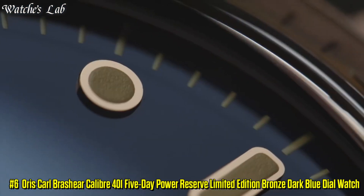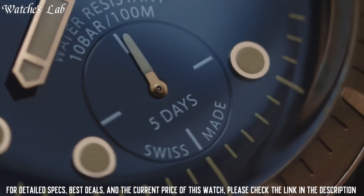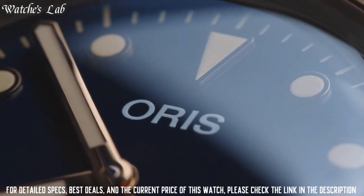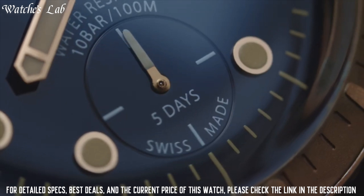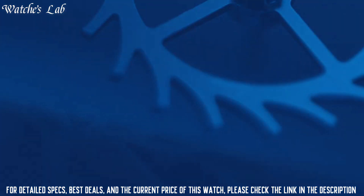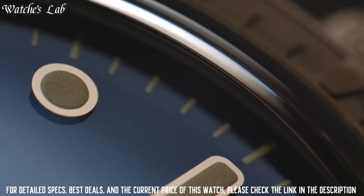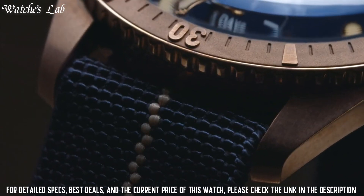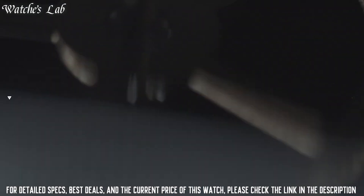Number 6: Aorus Carl Brashear Caliber 401, 5-day power reserve, limited edition. Bronze case, 40mm diameter. Fabric band in blue. Blue dial. Bronze bezel. Special luxury wooden presentation box. Certificate, limited to 2,000 pieces. Bronze screw-down crown. Movement: Caliber 401, automatic self-wind. Water resistant to 200 meters. Round shape. Anti-reflective sapphire crystal. Analog display. Buckle clasp.